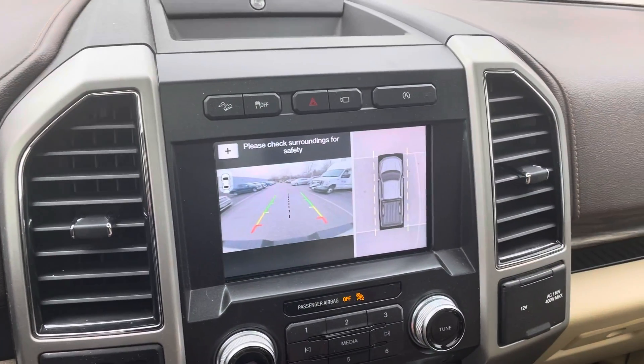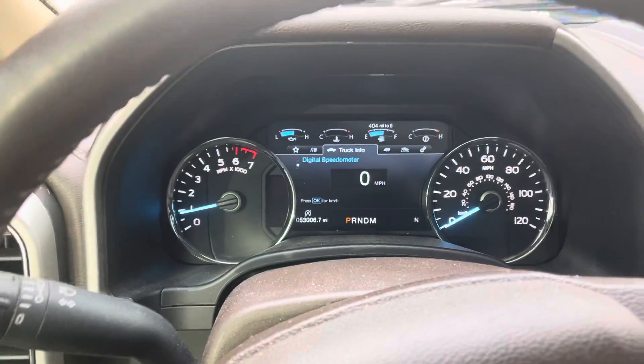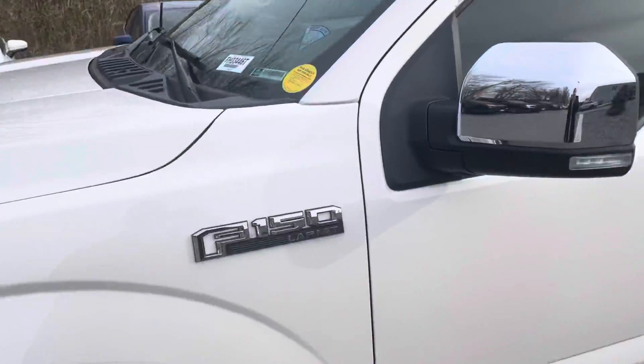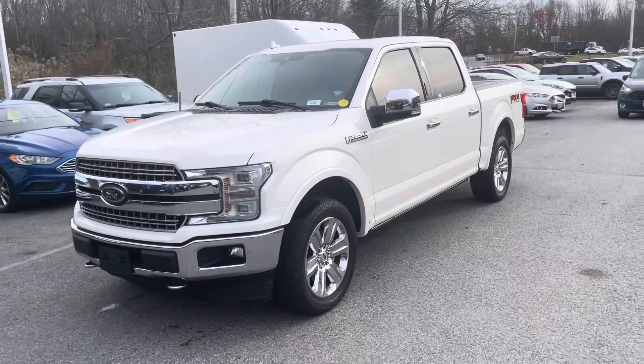It has a backup camera along with a 360 camera, which is awesome, and it's only got 53,000 miles. Ryan, if you have any other questions at all, you can just give me a call — you can reach me at 978-478-6224. Thank you.